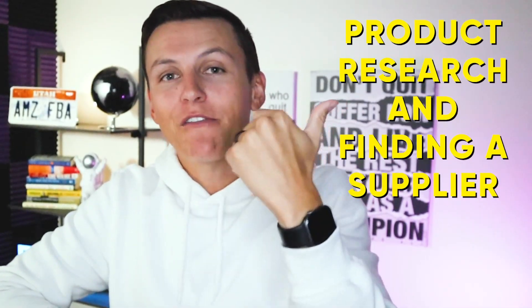What's up champs? Welcome to today's video. My name is Trent Peterson. I'm a full-time seven-figure Amazon seller. In today's video, we're going to be breaking down product research and finding a supplier in 2021. I'm going to be breaking down some of the newest and latest strategies. We're going to be using some cool new tools that you guys didn't even know exist. So I'm really excited to bring as much value as humanly possible in today's video.